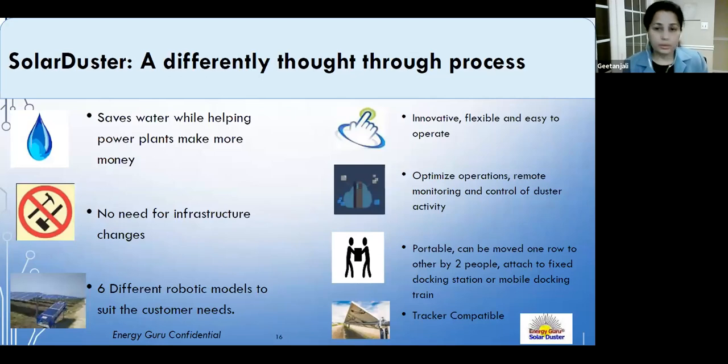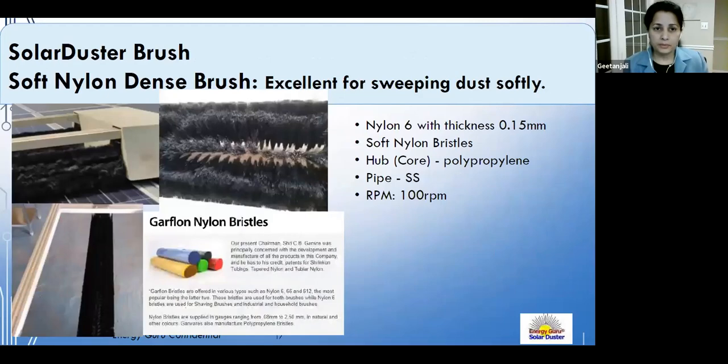Most importantly, the system requires no infrastructure changes — a major competitive advantage. A robot can be taken to a plant and be operational within hours. The brush was a key design decision. After starting with emu feathers, they moved to a soft nylon brush — nylon six at 0.15mm thickness — rotated at 100 RPM to achieve optimal cleaning.